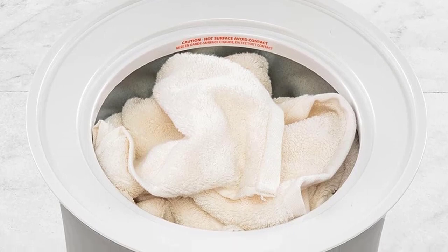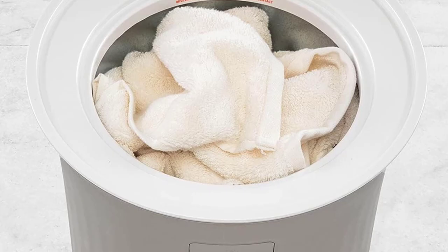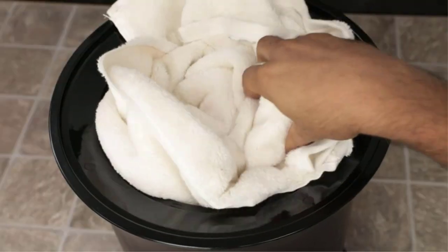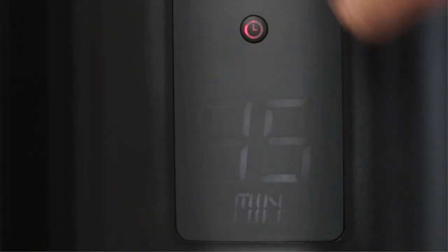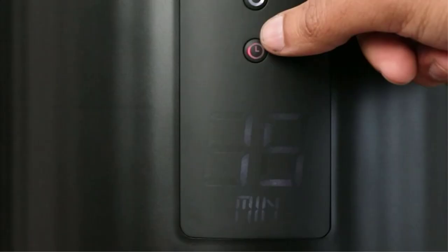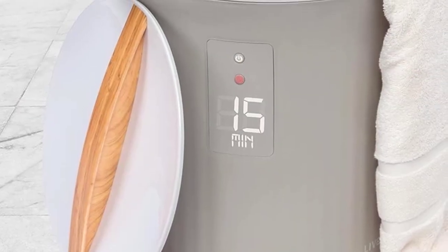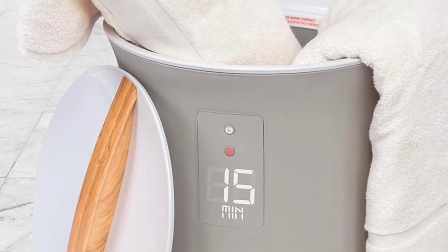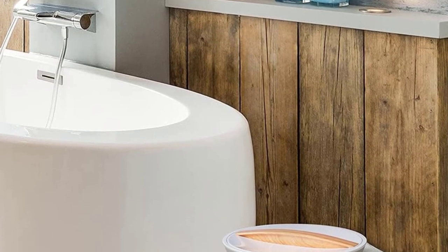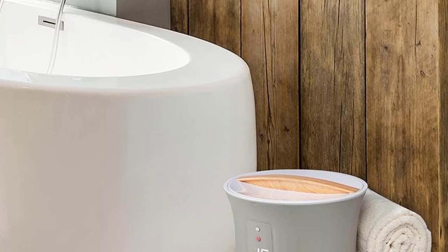The device also features an LCD display that shows its timer settings of 15, 30, 45, and 60 minutes, and it'll automatically shut off after the chosen time period. Although this warmer can fit two towels, we did find that it left some cold spots in the areas where the two towels touched. For the most uniform warming, you may want to limit warming to one towel at a time. All in all, this is a solid and compact towel warmer for a comparatively low price.